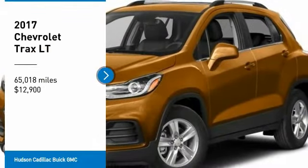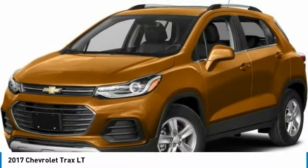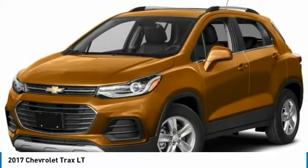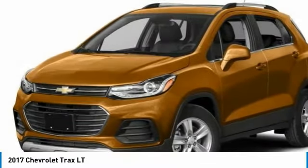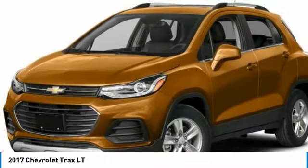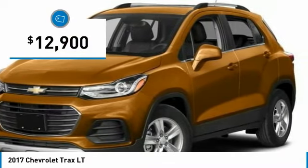Looking for the right vehicle? Check out the 2017 Chevrolet Trax. The Trax is tiny on the outside, but remarkably spacious within. It comes with clean and modern interiors and is priced below $15,000.